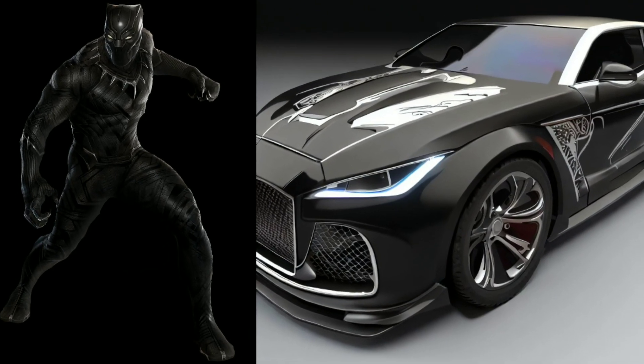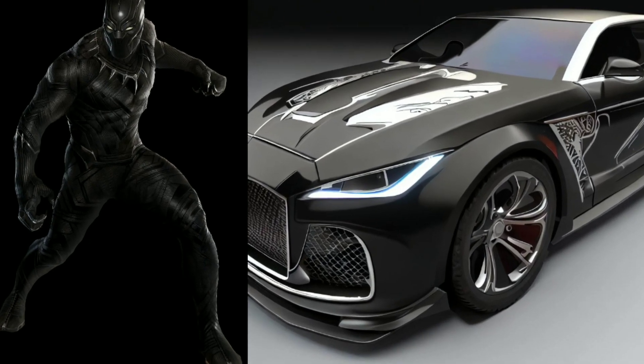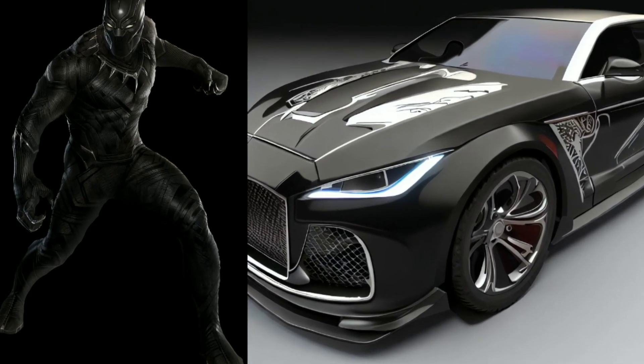Wakanda Forever. The Black Panther themed car, with its Vibranium-infused style, pays homage to the regal and heroic legacy of T'Challa.